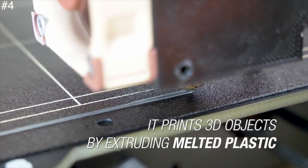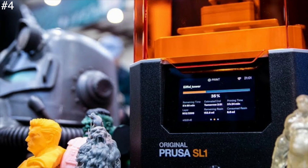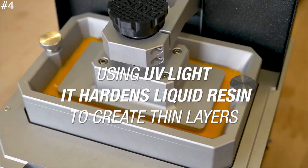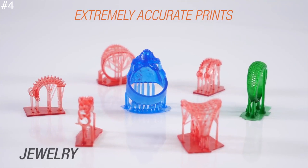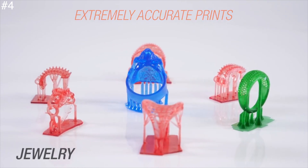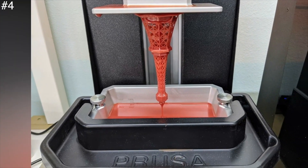MSLA uses an LCD and UV LED to expose the resin, and is far cheaper than the high-precision lasers seen in the likes of the Form 3. While the component parts may be cheaper, the results are outstanding, and with support from the excellent Prusa Slicer software and a huge open source community, the SL1 looks set to be a game changer in the SLA market.